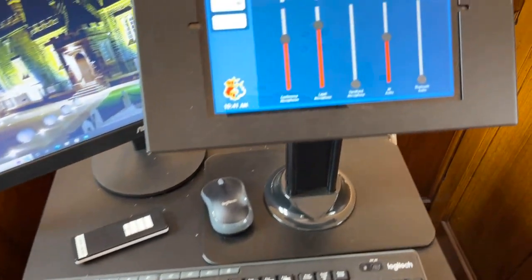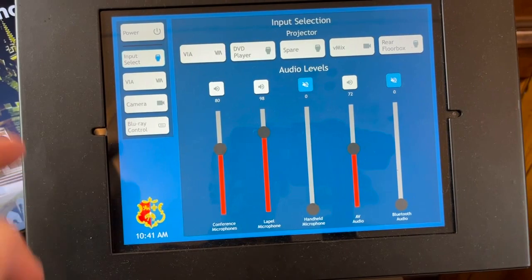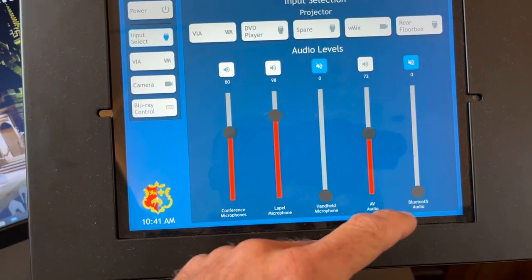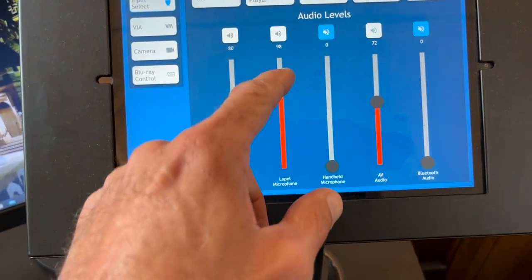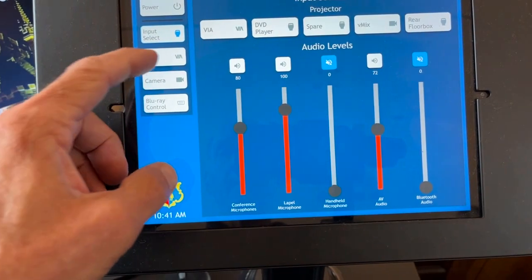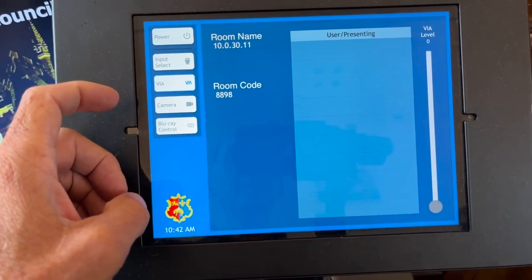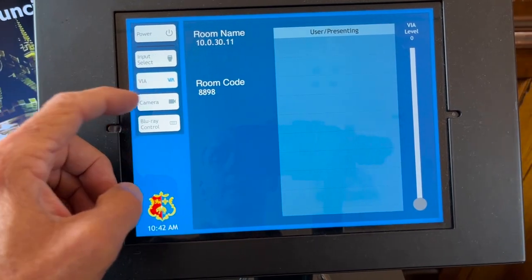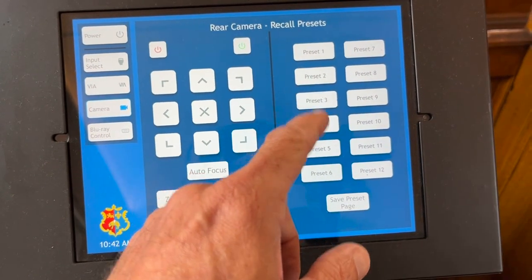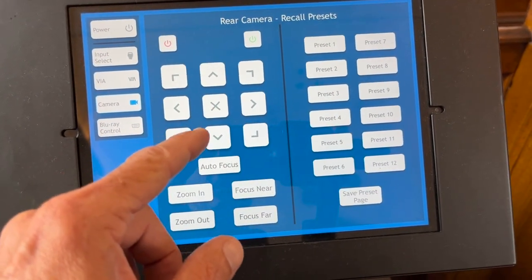Finally, on top of the rack we have a video monitor for the streaming PC. You can also see here the touch panel controller for the entire room system, which allows us to control both the audio and video sources in the room, including a wireless connection point for presentations, a Blu-ray player, and the whole of the system power, plus the camera system and associated presets.